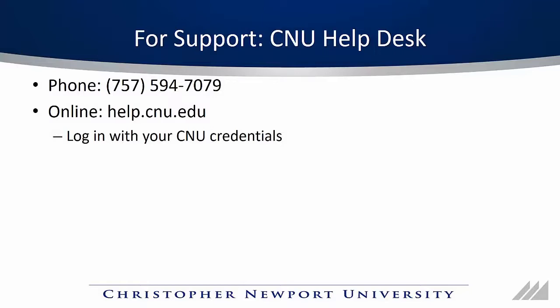So I hope you've enjoyed this video. If you need additional support for your phone, call our CNU Help Desk at 757-594-7079 or put in a ticket at help.cnu.edu. Thank you.